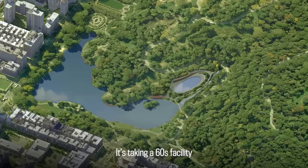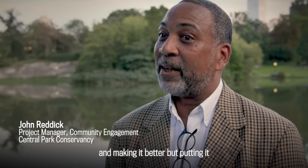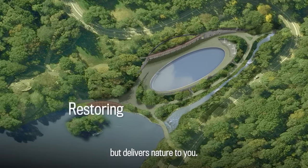Taking a 60s facility that was about recreation and making it better, but putting it more back in nature — not interrupting your view of nature, but delivering nature to you.